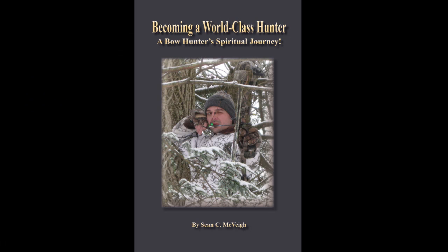How you doing? This is Sean McVeigh with Sean's Outdoor Adventures, and today I have a very special program for you. I'm joined today by John Thomas, who you may know from my hunting book, Becoming a World-Class Hunter, and also Tammy Thomas.